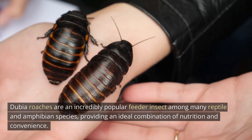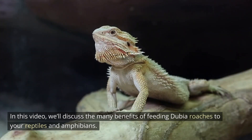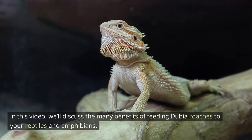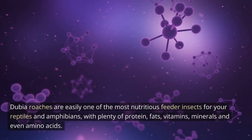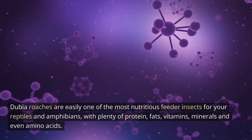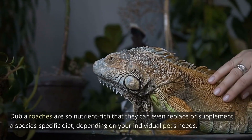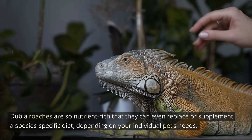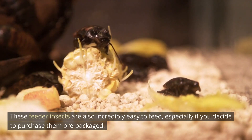Providing an ideal combination of nutrition and convenience, in this video we'll discuss the many benefits of feeding dubia roaches to your reptiles and amphibians. Dubia roaches are easily one of the most nutritious feeder insects, with plenty of protein, fats, vitamins, minerals, and even amino acids. They are so nutrient-rich that they can even replace or supplement a species-specific diet depending on your individual pet's needs.